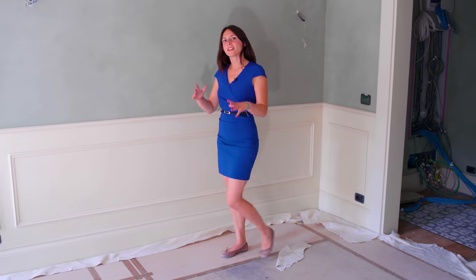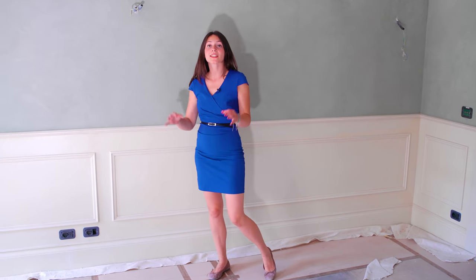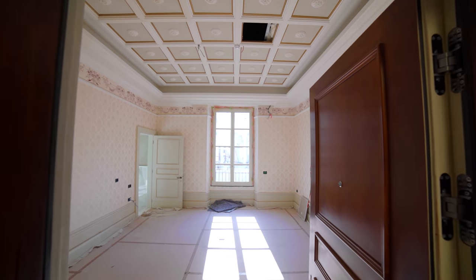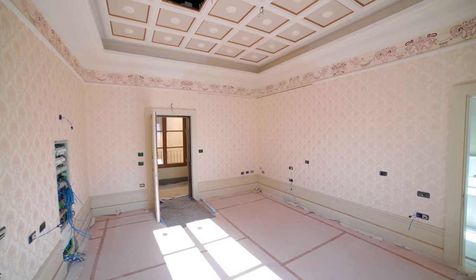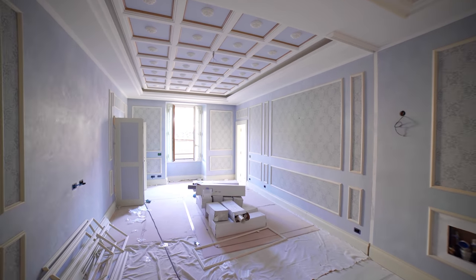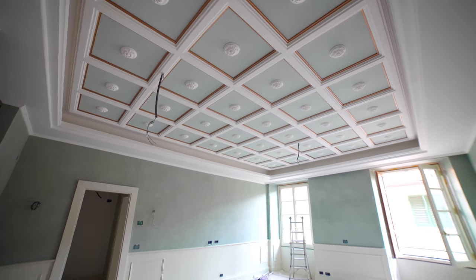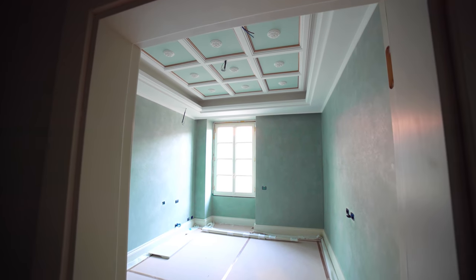The Palazzo also dedicates a part to luxury residences, composed of 24 apartments that differ in size — the smallest starting from 80 square meters and the largest arriving up to 410. Right now we are in a work in progress of what an apartment could look like. In this case, it has two bedrooms, a bathroom, and a space for a kitchenette.